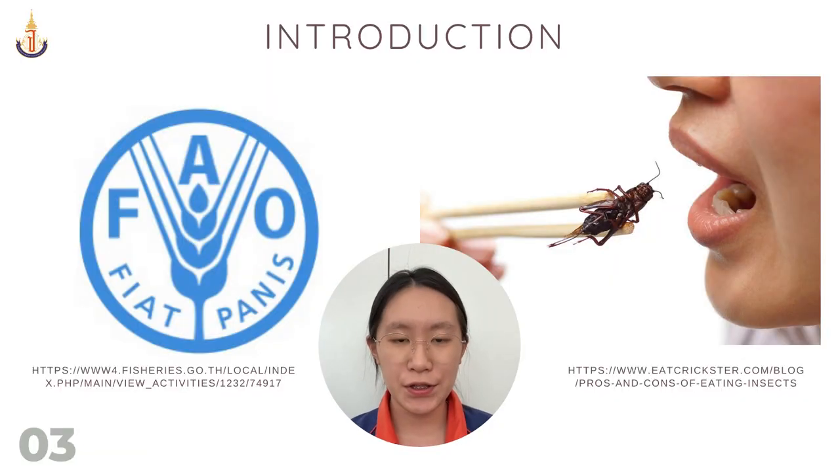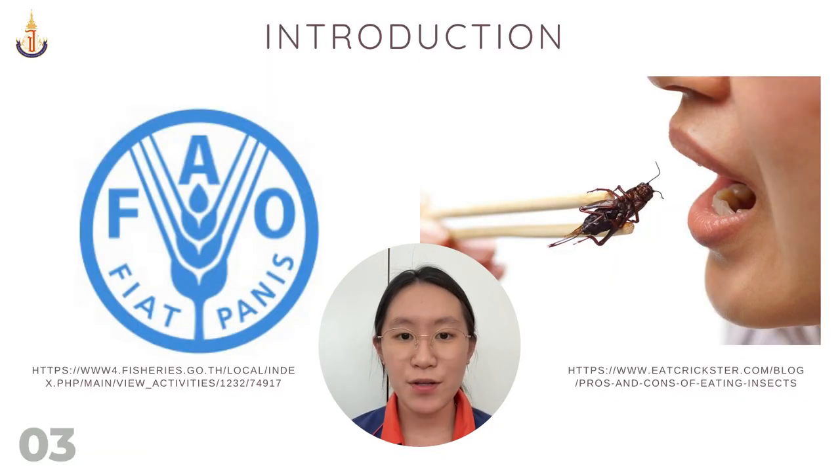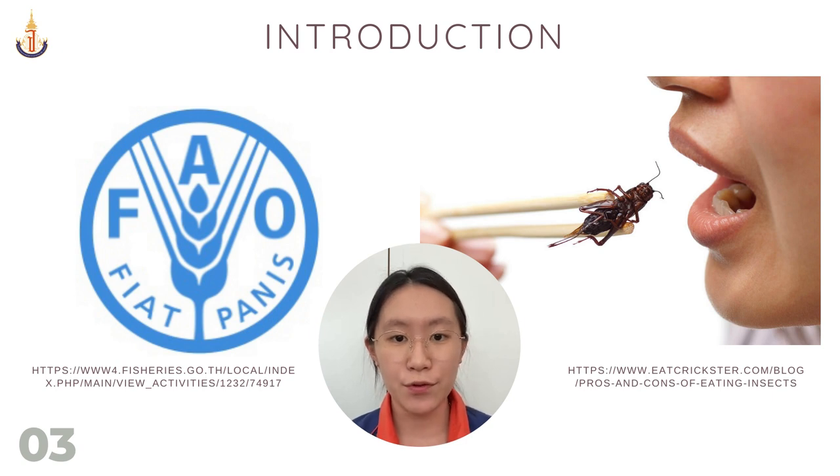With concern to this problem, the FAO has announced the alternative food source of the future, which is insects — especially crickets, with their high protein content and ability to occupy less space and resources to cultivate.